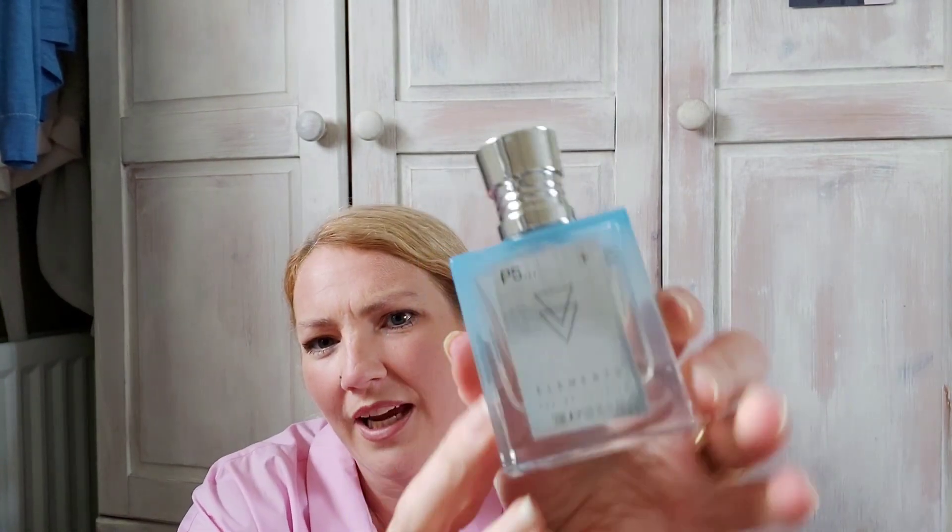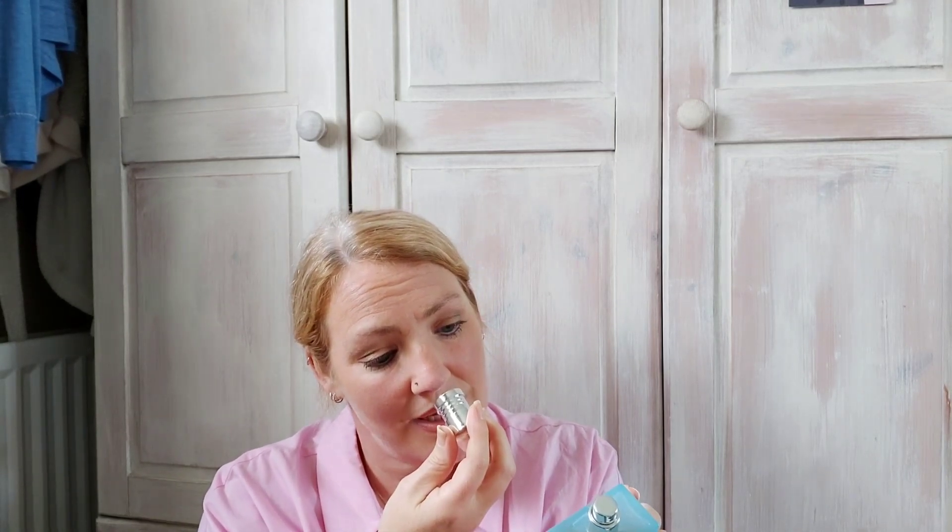Next up I got this perfume which is called Elements and it smells really good — it was £3.50. It has kind of an ombre effect and smells really nice, like a really fresh scent. It actually reminds me of the Calvin Klein one with the white top on it. So yeah, that was £3.50.